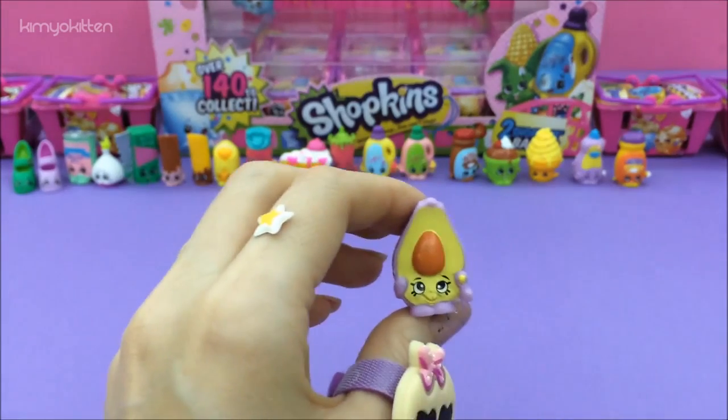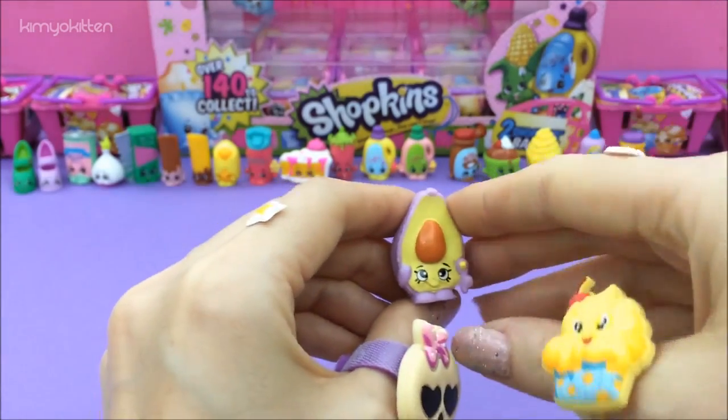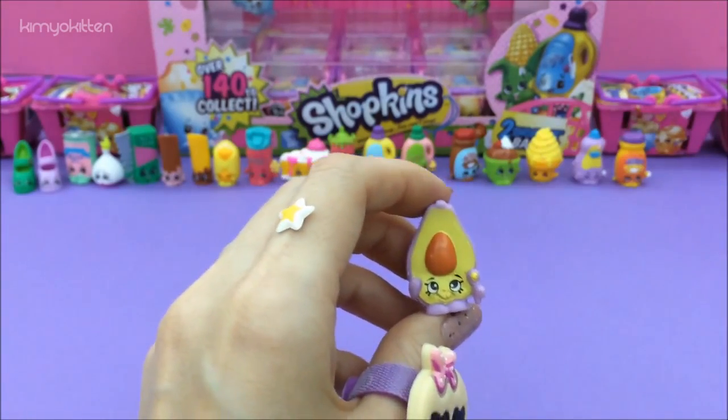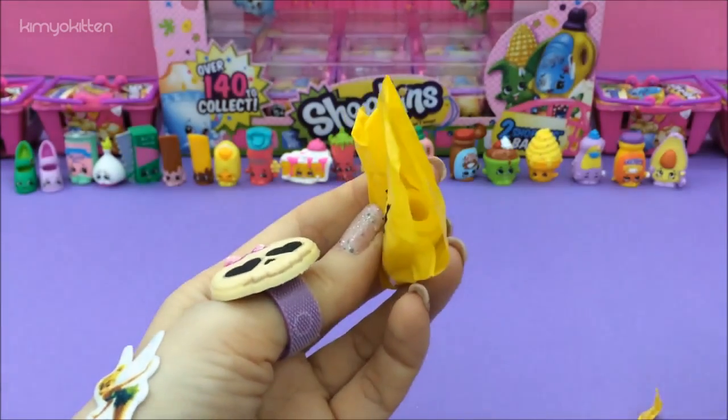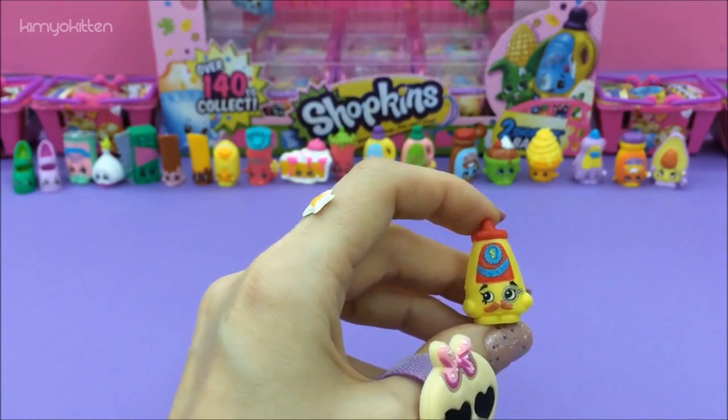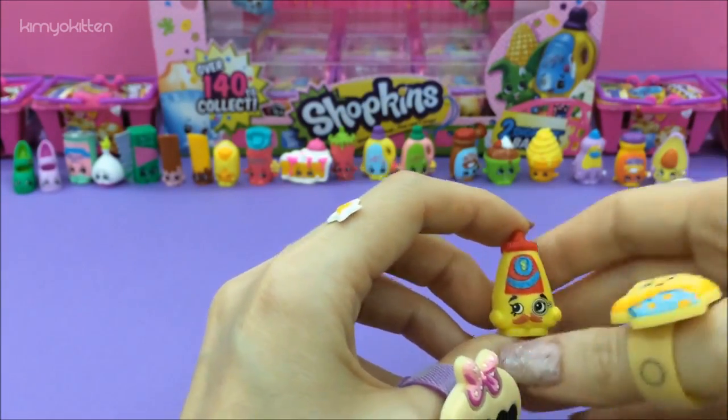It's DP Avocado — it's purple! It's my first purple avocado, so cute! And our last one is Cornel Mustard, and it's a rare.